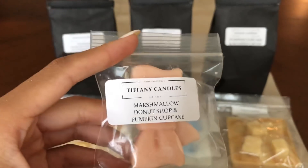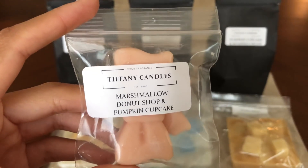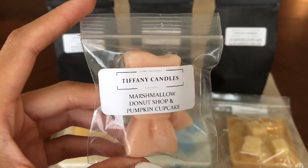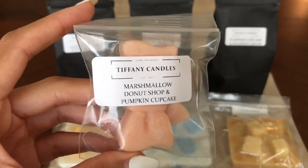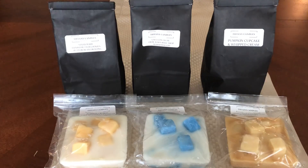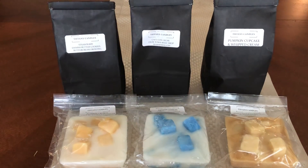This next one is marshmallow donut shop and pumpkin cupcake. I really love Tiffany Candles' donut shop. I would mix like cinnamon sugar donut type with her donut shop and like vanilla vino. I really, really liked this one though. Her donut shop smells like a cinnamon twist, or like cinnamon donut holes — that's what it smells like. And then it has that pumpkin cupcake with the pumpkin spice in there. I really liked that one. These are all great fall scents.